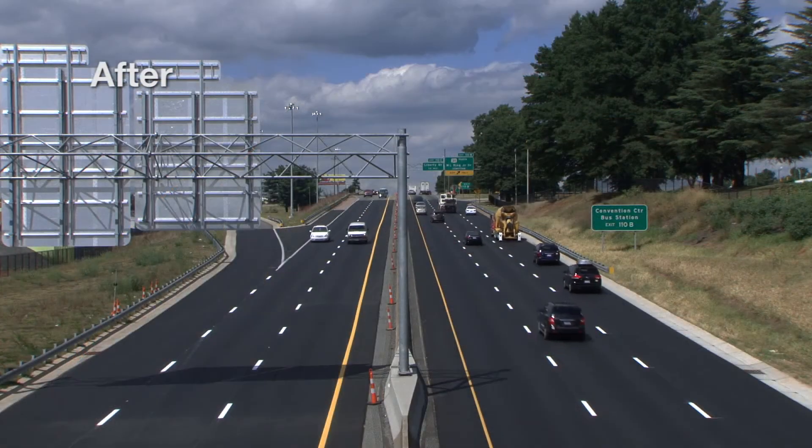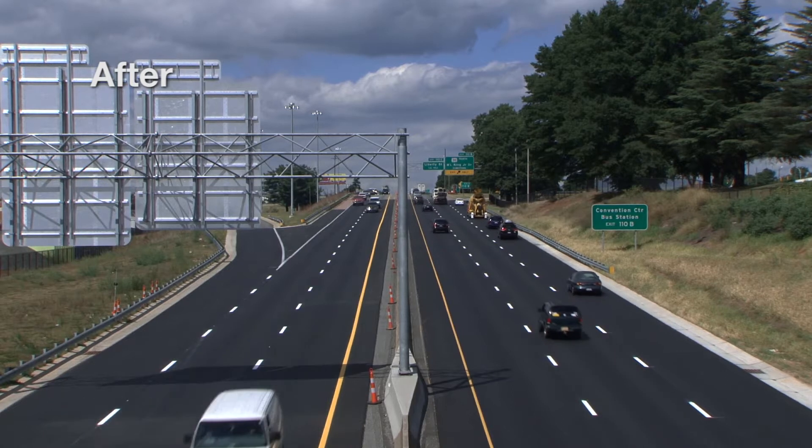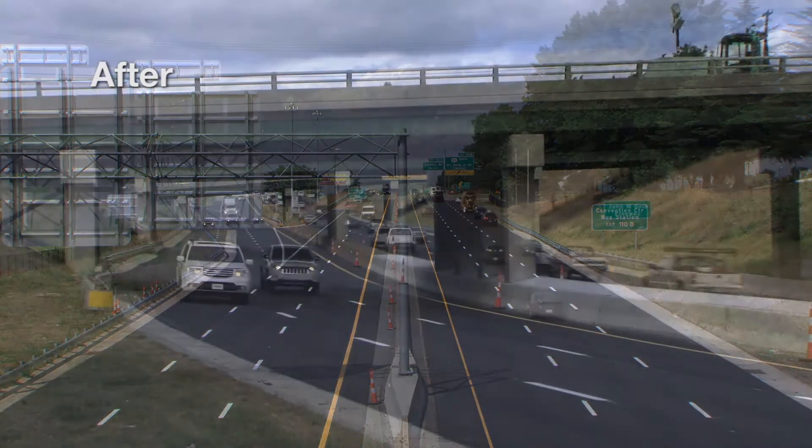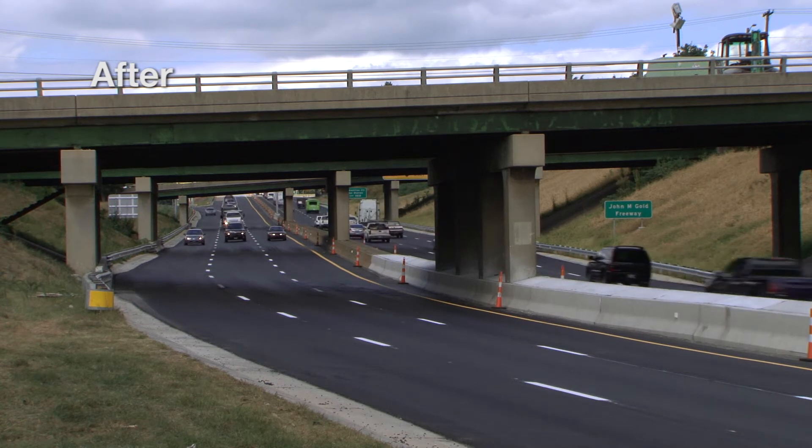Adding a new lane in each direction of the highway between Business 40 and MLK. The lane gives drivers more time and space to get on and off U.S. 52 safely, especially during rush hour.